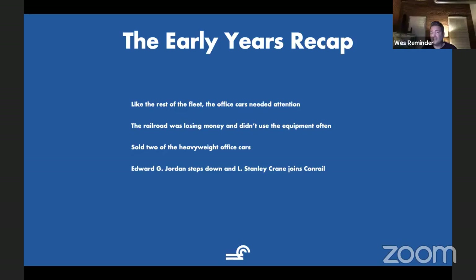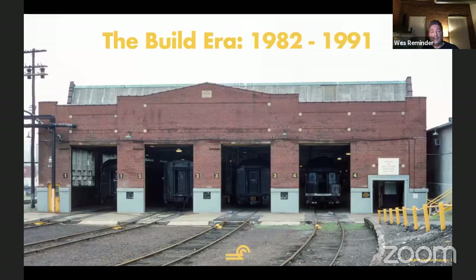As Mike said earlier, here's the biggest change that started. L. Stanley Crane comes to Conrail on January 1, 1981, and becomes president. He came from the Southern. So things start to change. We're going to focus on the business train and the research train. L. Stanley Crane is now in charge. He says, let's move all of this equipment under one roof and one spot.